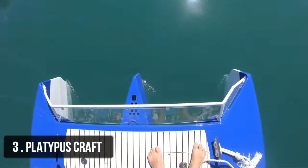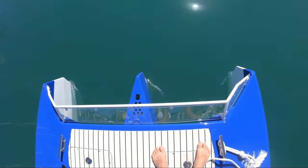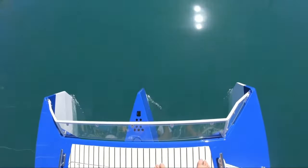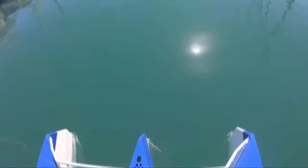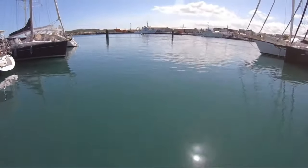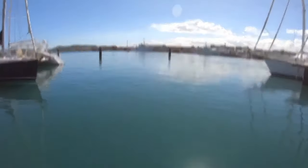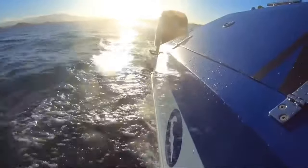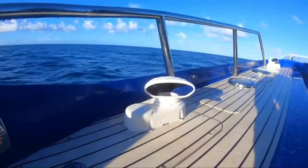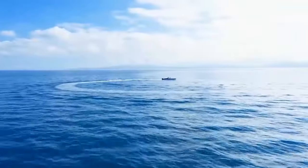Number 3: Platypus Craft. The Platypus has two pontoons and users can ride on a seat in the center of the craft. After donning an Ocean Reef full-face mask, the center of the craft lowers into the water to a depth of 2 meters (6 feet), while the rest of the Platypus Craft stays on the surface.